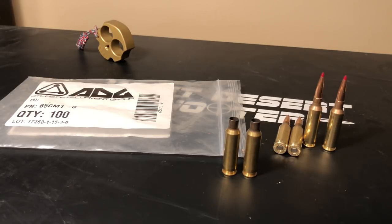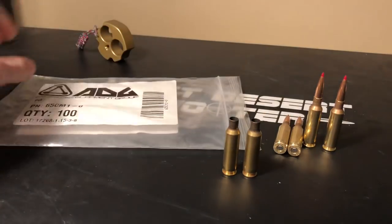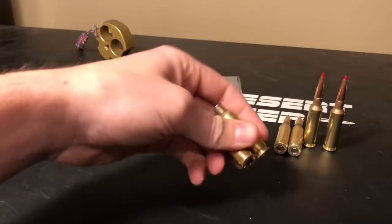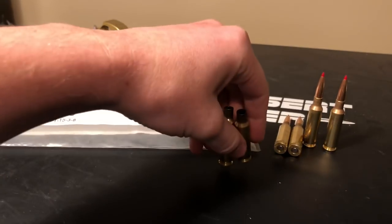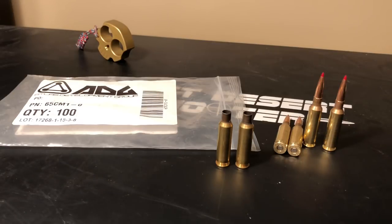In this video I want to talk about Atlas Development Group 6.5 Creedmoor brass. These guys were awesome enough to send me out a hundred pieces to test out and I've actually shot and reloaded them about five times at this point, so I've got a good idea of how high quality they are.